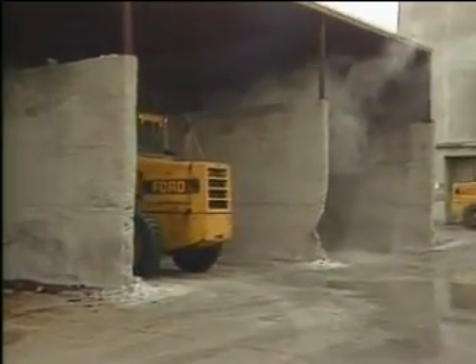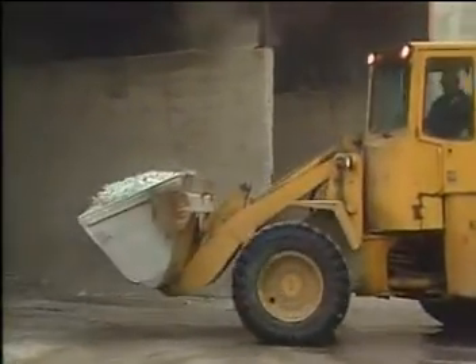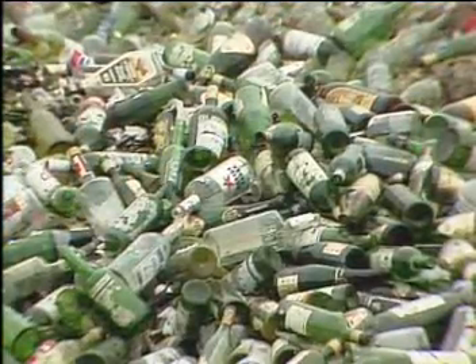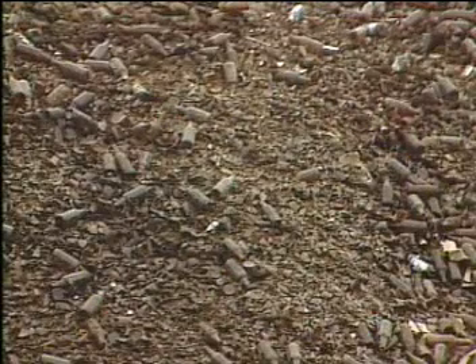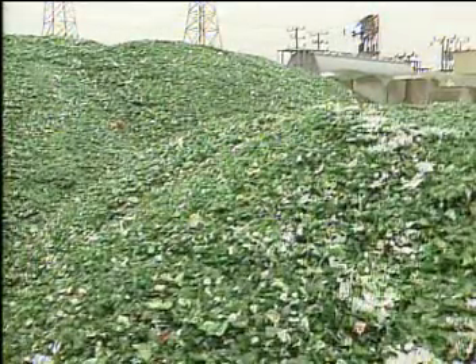Glass dates back to 1500 BC, but it's still a bit of a mystery substance. The encyclopedia calls it an inorganic product of fusion cooled to a rigid condition without crystallization. Michael Faraday characterized it as a solution of different substances, and a ceramics engineer calls it a super cooled liquid. No one has got the explanation for why we can see through it.